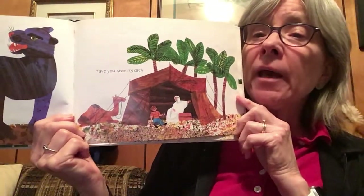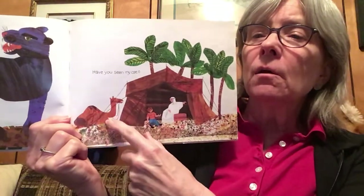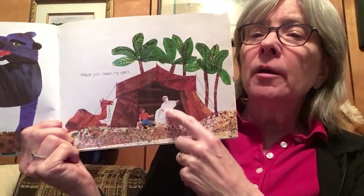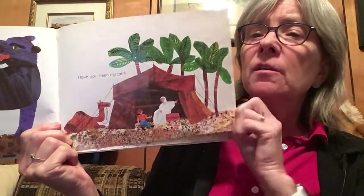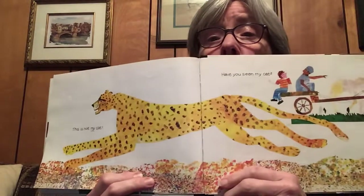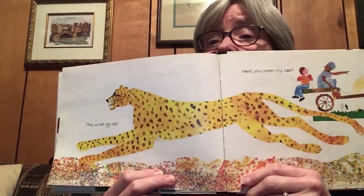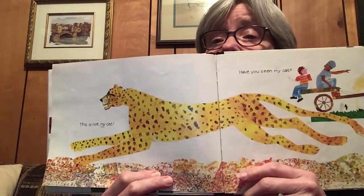Have you seen my cat? Wow, where is he now? There's a camel, and a man dressed in white, covered, living in a tent. Whoa, this is not my cat. Wow, that one's really big, isn't it?